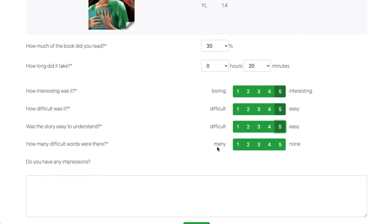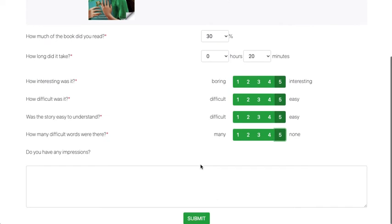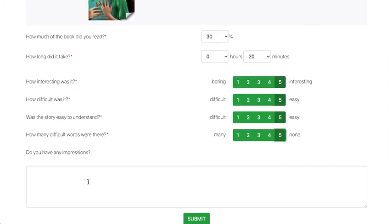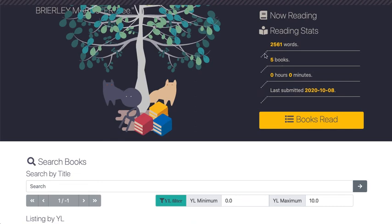I found all the words quite easy — none were difficult. I'm not going to write any impressions here since I didn't read the whole book, but if you want to write impressions you can — you don't have to. You can then submit this, and it will add up the books and words that you've read, and you can go and add another book.